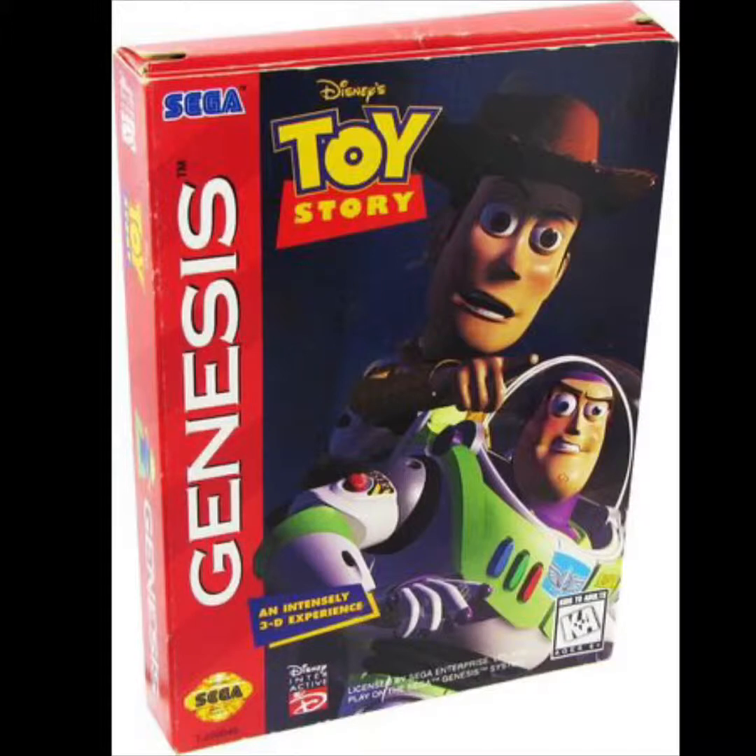I bought this one used at a flea market around 2003–2004 — actually two dollars. It's a really good game. This is the version I play more often than not compared to the Super Nintendo version. I highly recommend it, and I think it deserves the number four spot on our top five Toy Story video games list.